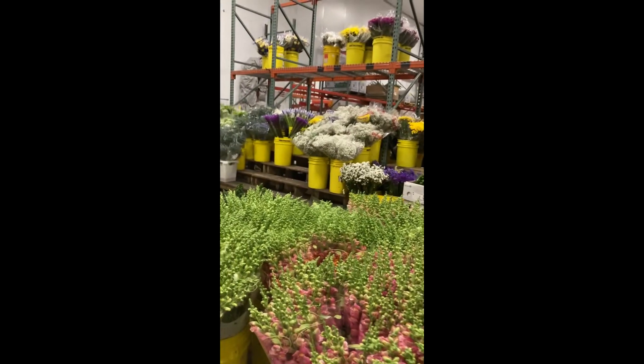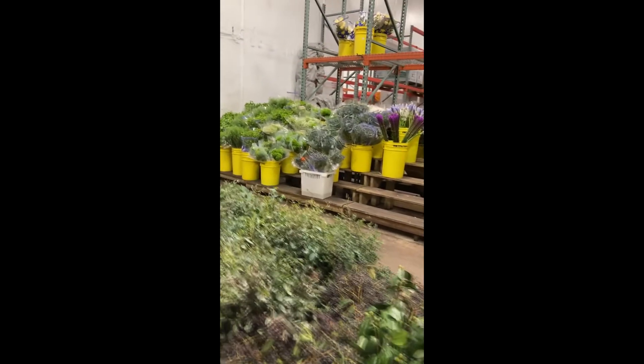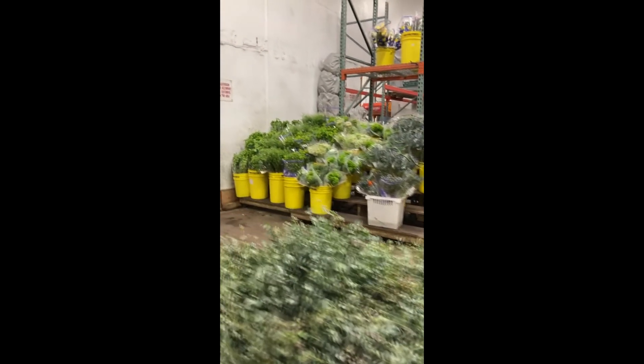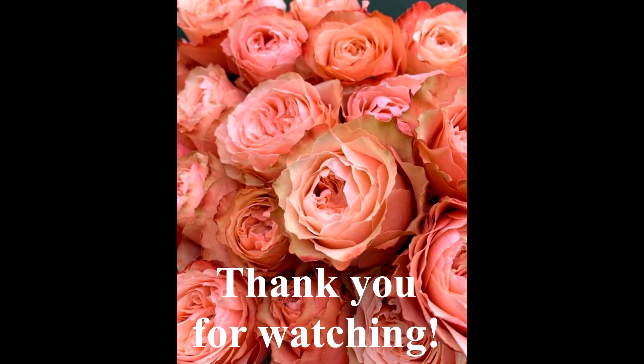Isn't this amazing? All different types of flowers, all different fresh product that's grown and then flown here to Boston, Massachusetts for florists to purchase for their lucky customers. It's just an amazing place. I always get so much cool inspiration and ideas in this area.